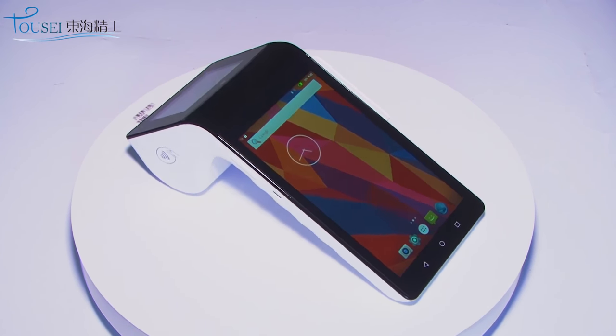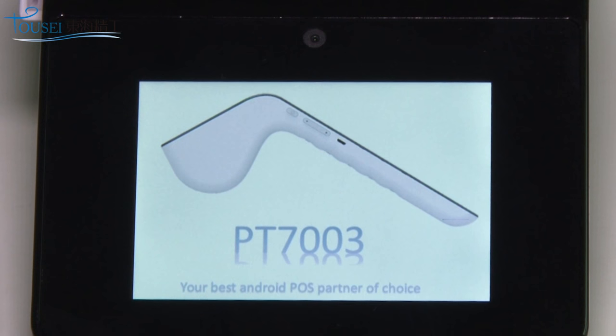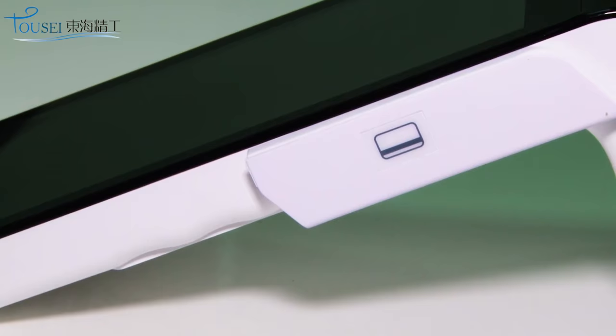It has beautiful appearance, dual touch screen with 7 inch and 3.5 inch, Android system, 58 millimeter thermal printer, and 1D and 2D barcode scanner.